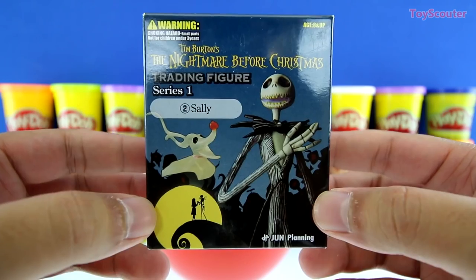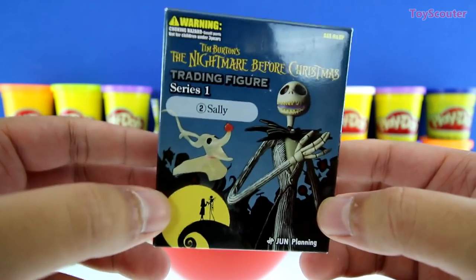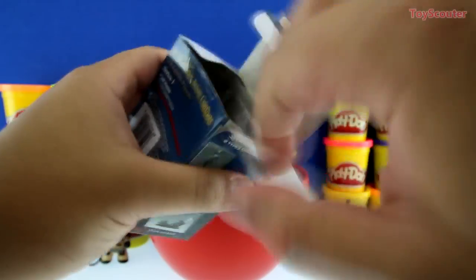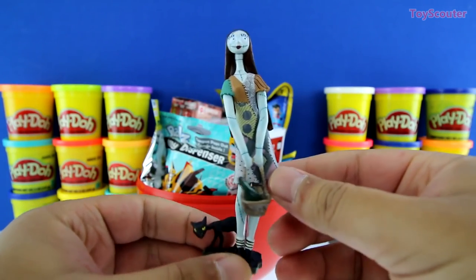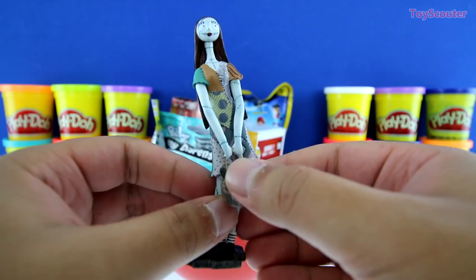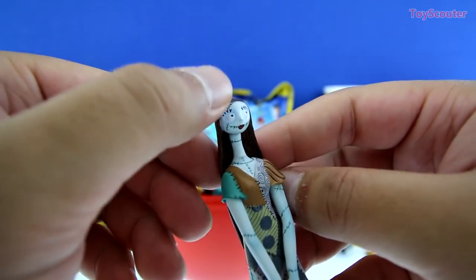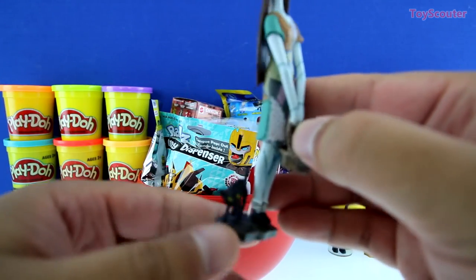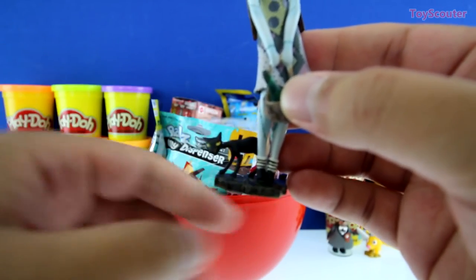It's the Nightmare Before Christmas trading figure, series number one, and it's of Sally. But before I open it up, can you guys tell me what costume you're going to wear for Halloween? Put the answer in the comment section below. Here's Sally, and isn't she pretty, guys? I love her dress. It looks like a bunch of quilts or sheets that she put together. She's holding a basket with a bottle in it, and she has super long hair. Her face has some stitches on it. I wonder if they hurt. And who's this little fella? He's a little feisty. It's a black cat, and I think it's one of Sally's pets. Do you know the name of this black cat? If you know the answer, put it in the comment section below.